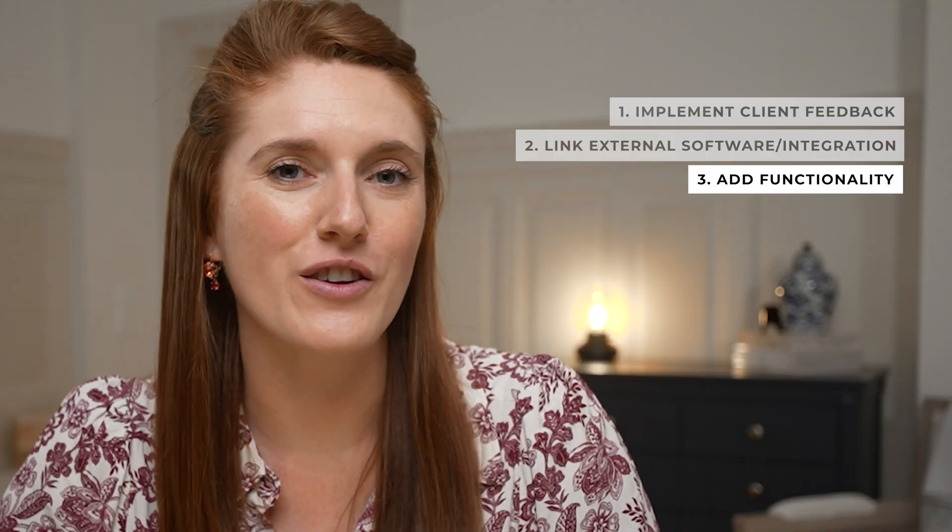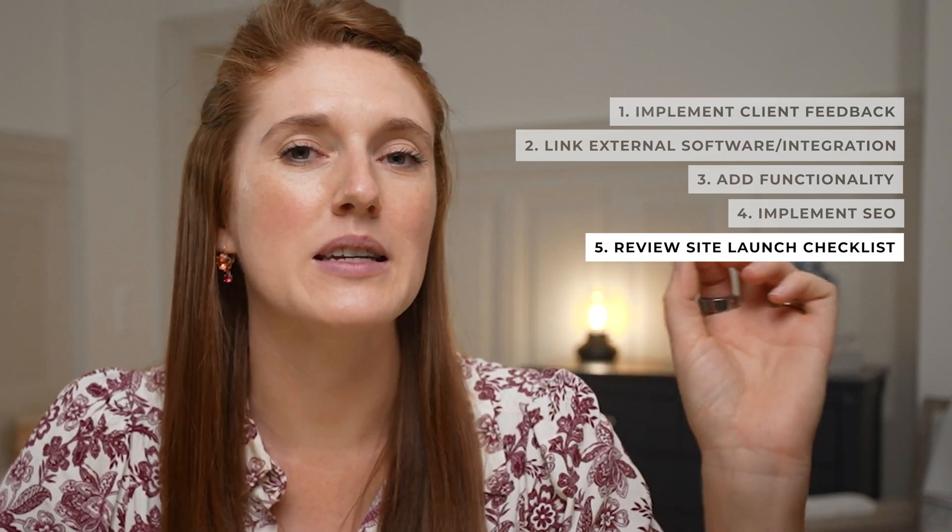I also work on their SEO. I ensure that all of the settings are correct, the URL slugs are optimized, the page descriptions, etc. I also go over my own website launch checklist to make sure that I hit all of the important steps in the website building process and didn't forget anything.